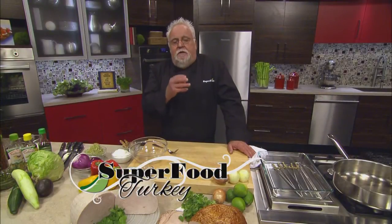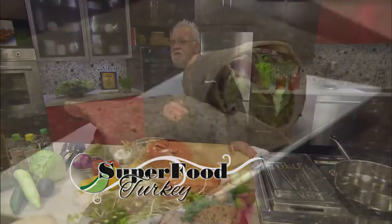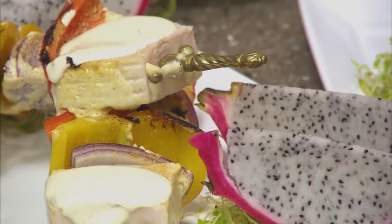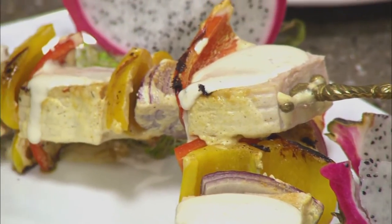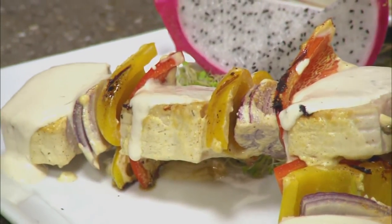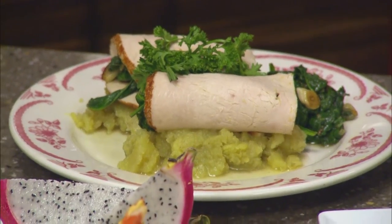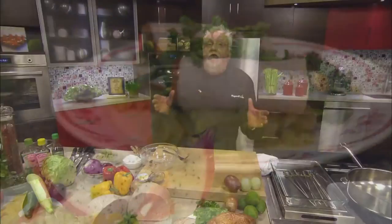Today I'm featuring turkey in three different variations. An easy wrap that somebody can make any time, quick for the kids for school. A more complicated kebab with lemongrass — a little different flavor — and a turkey goulade that I'm stuffing with heart-healthy spinach. So let me get started right away.